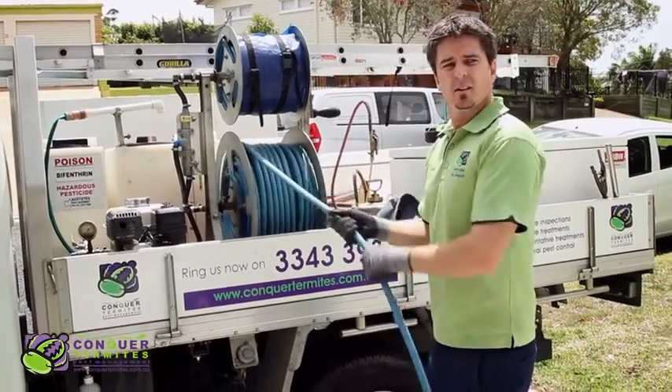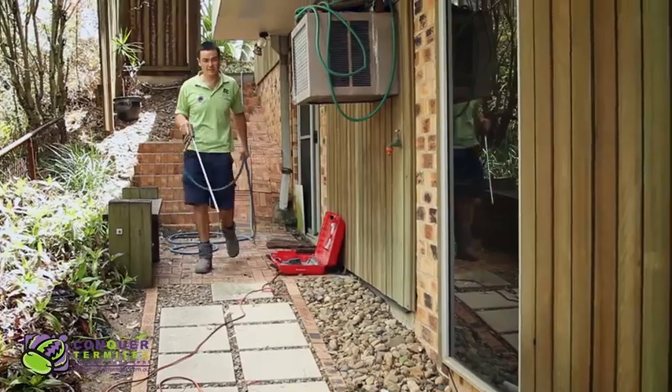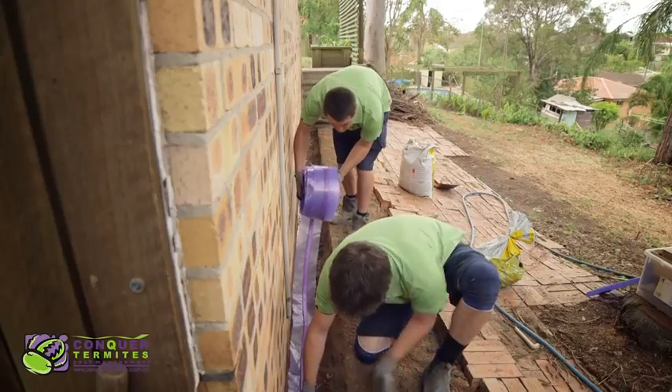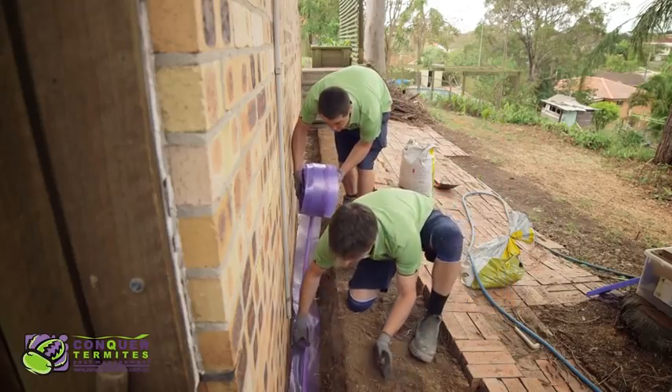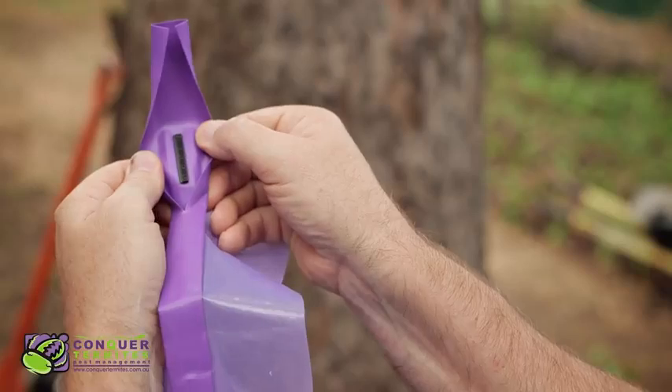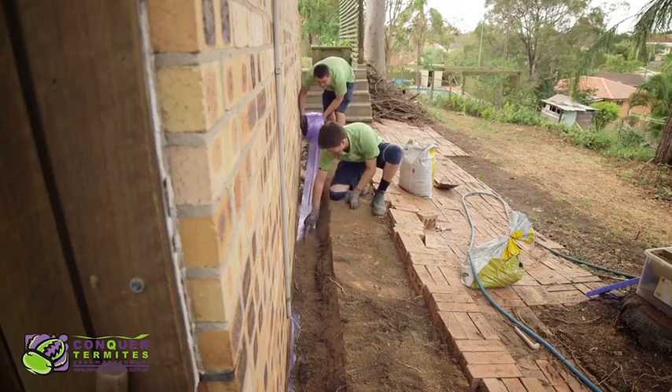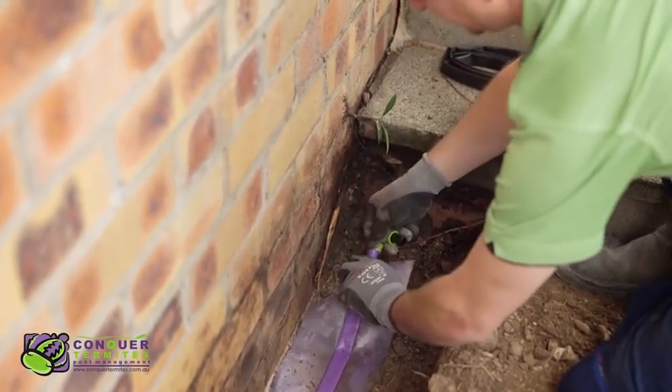A great option that Conquer Termites can offer before the pavers go back or new concrete is laid is the installation of the Altus reticulation system. This is a specially designed tube that has emitters embedded to guarantee even flow to replenish the chemical treatment at a later time.